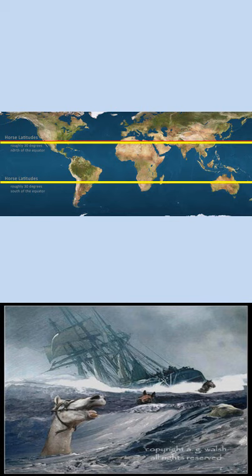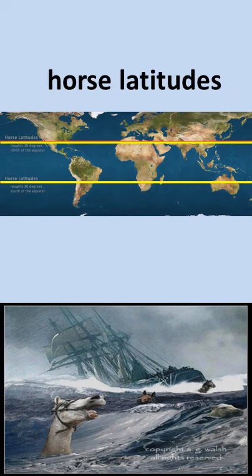This unloading of horses helped the sailors to make their ships lighter and proceed further. Thus, these 30 degree latitudes are also known as horse latitudes.